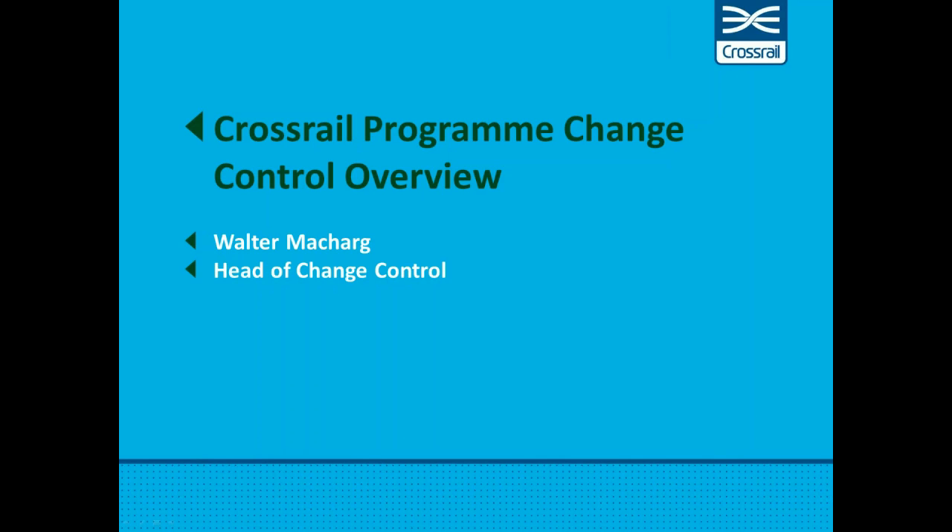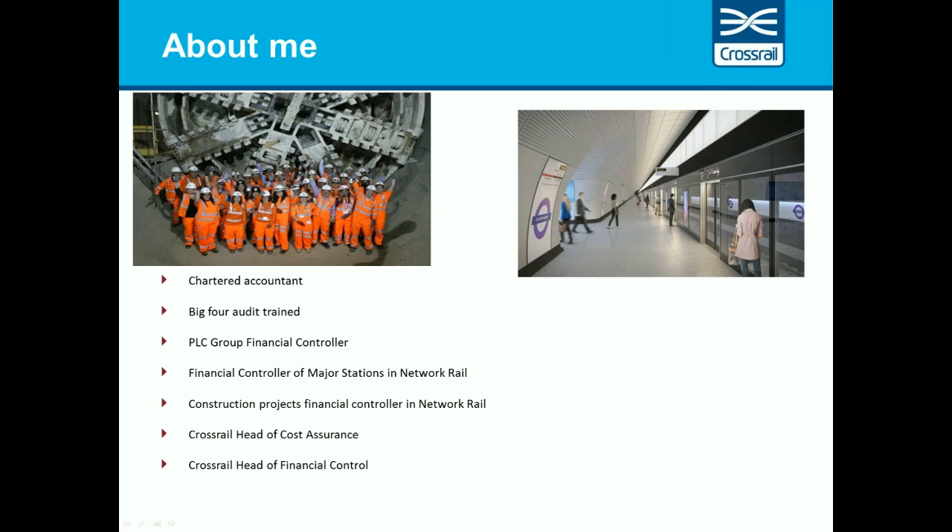Welcome to this third in a series of webinars on how we manage program controls in Crossrail. I'm Walter Matt Carg. We have a range of professional backgrounds in the Crossrail Controls team and I think this is one of our strengths. Richard Patinsky, our head of controls, is a civil engineer with strong delivery experience. We have a number of QS's, planners and risk professionals. The mixed team includes CRL employees, Crossrail employees and staff from our delivery partners including Bechtel and the Transcend consortium which includes CH2M and Nichols. The Crossrail policy is that our delivery partner staff are embedded in the organization structure which gives us access to best practice.